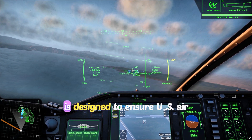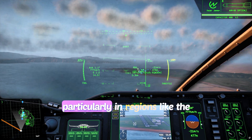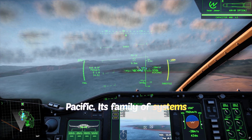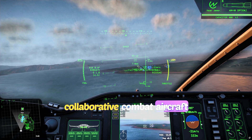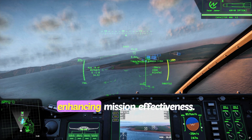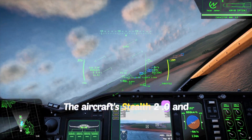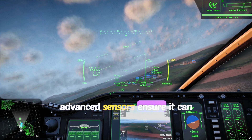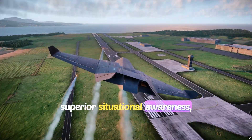The F-47 is designed to ensure U.S. air dominance in future conflicts, particularly in regions like the Pacific. Its family-of-systems approach, integrating AI-enabled Collaborative Combat Aircraft, allows for distributed operations, enhancing mission effectiveness. The aircraft's Stealth 2.0 and advanced sensors ensure it can operate undetected and maintain superior situational awareness.